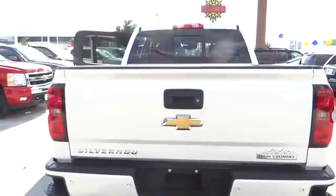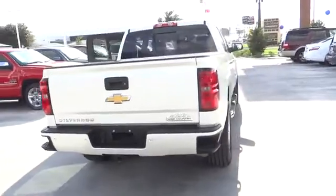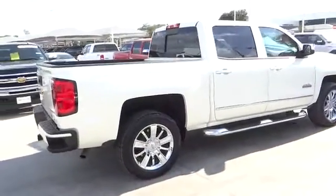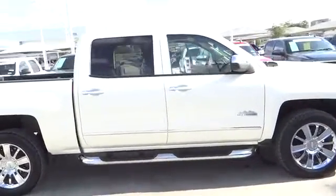The 2014 Silverado 1500. The Chevy Silverado 1500 has the lowest cost of ownership of any full-size pickup and is priced below $45,000. This vehicle has less than 7,000 miles.